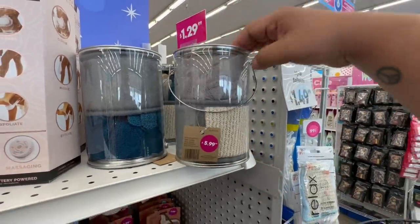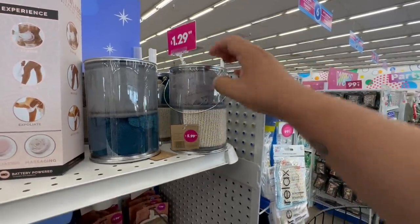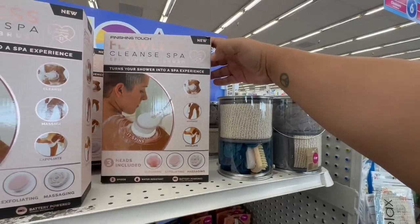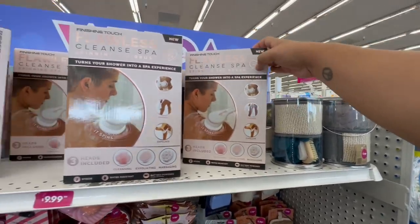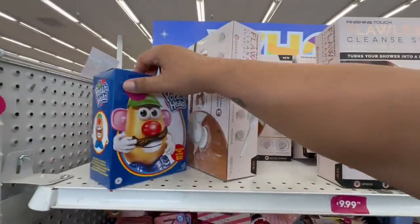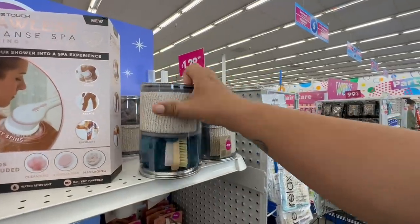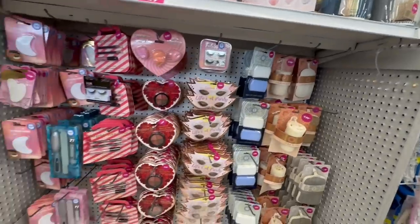These are definitely new — they caught my eye. I feel like this is supposed to be for men; there's a little paint bucket gift set and these are $5.99. They also have these flawless cleansing spa sets for $9.99. Oh, Mr. Potato Head — you're supposed to be in the toy section! But yeah, they have some nice little spa items or this paint gift set for Father's Day if your dad's a painter. Let's continue and see what other goodies we can find.